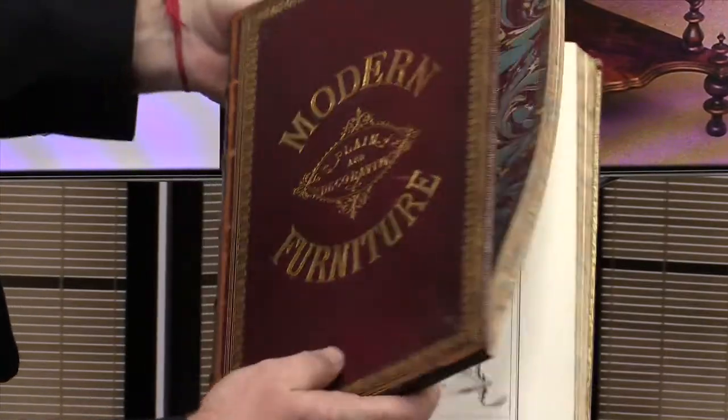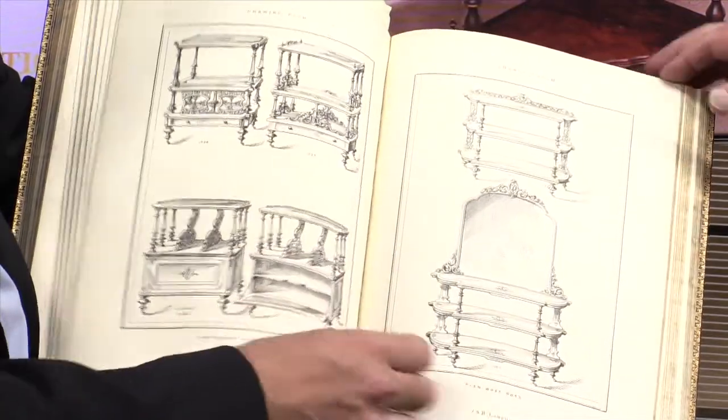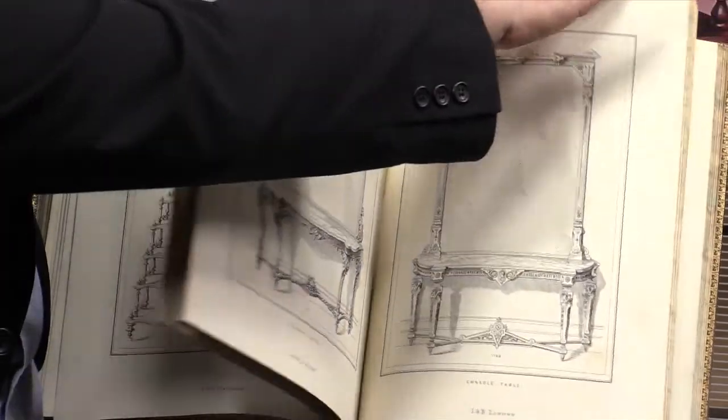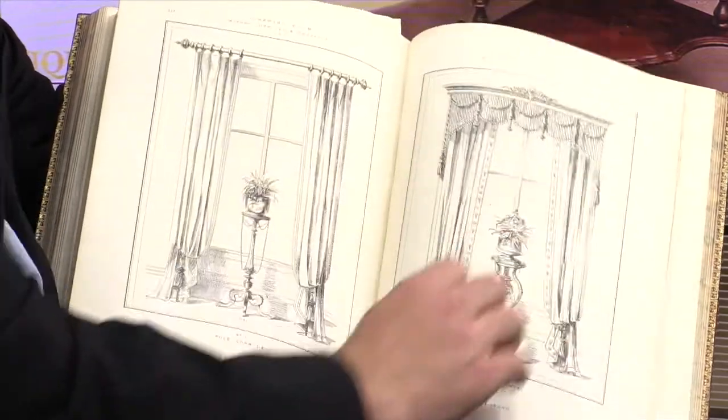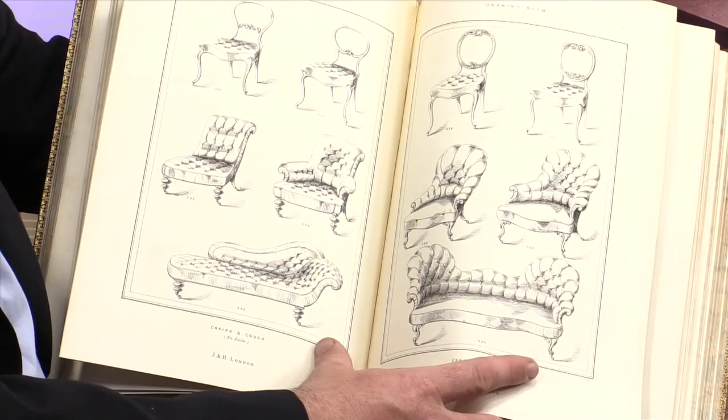Now the whatnot. To get some idea, look at this pattern book — 'Modern Furniture Plain and Decorative' — published in 1862. It's the bible for manufacturers of Victorian furniture. Here is the whatnot we're looking at, and if you flick through you'll see every type of whatnot, mirror, and console mirror. Just imagine — that is one company's catalogue. There were dozens of these companies, each producing enormous ranges of furniture.